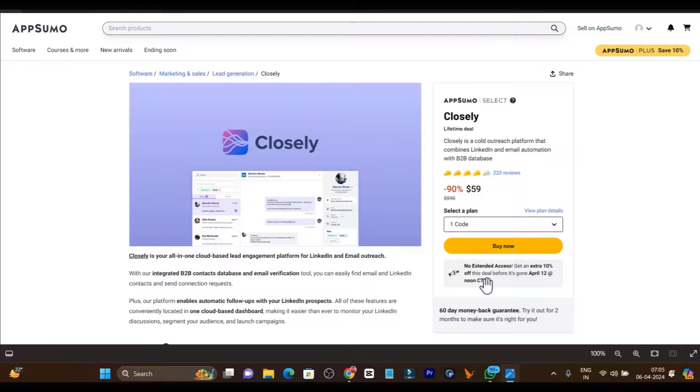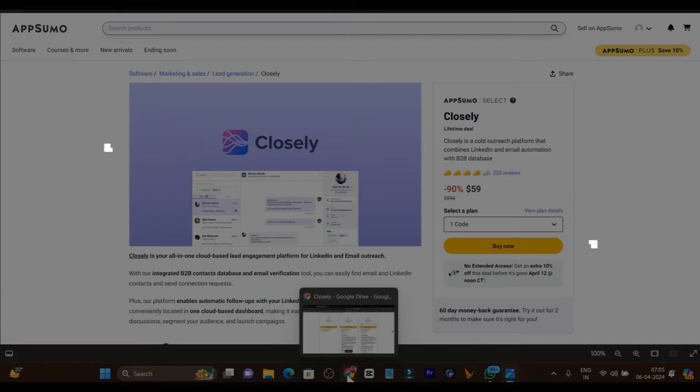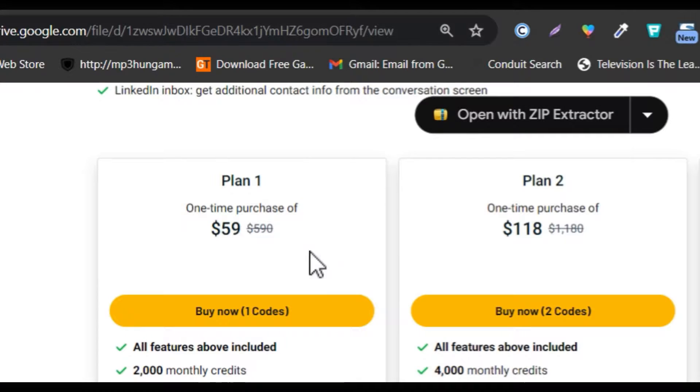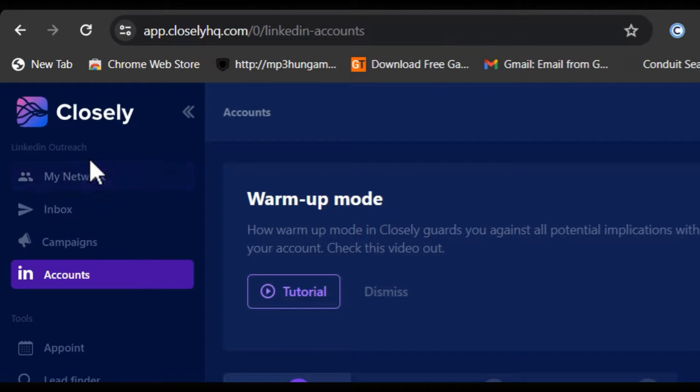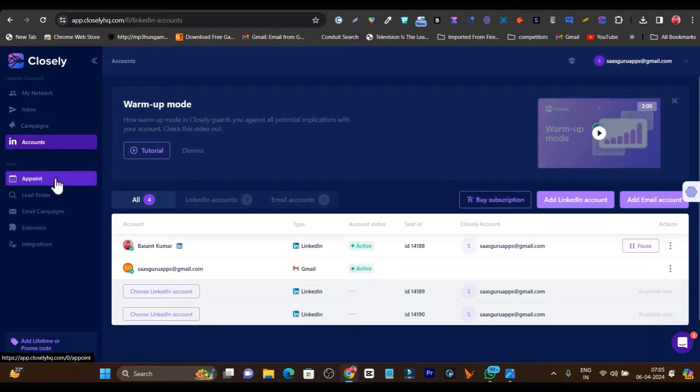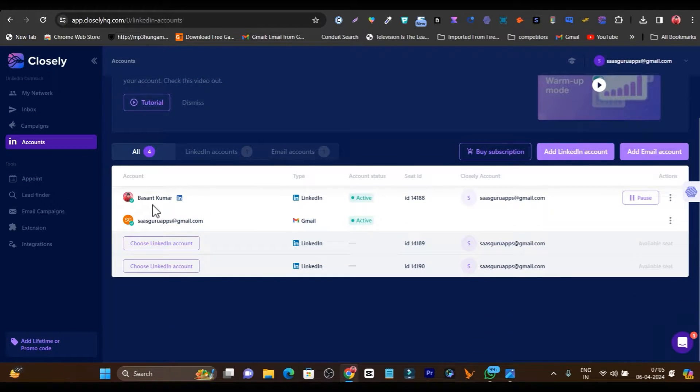If you want to check out this deal, the link will be in the description. Now let's get back to the Closely demo. Once you get its lifetime deal, this is the dashboard you are going to see. Using this platform and understanding its features is really easy. First, you have to connect your account. You can see I have connected my LinkedIn account and my Gmail account for email outreaching.